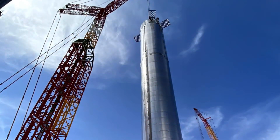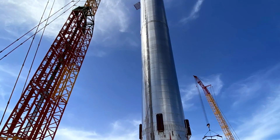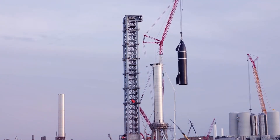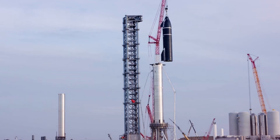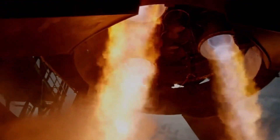Breaking news from Starbase. SpaceX is revolutionizing rocket launch infrastructure once again. As we speak, beneath the towering new orbital launch mount, their engineers are crafting something extraordinary: a groundbreaking dual-flame bucket system that could reshape the future of space launches.